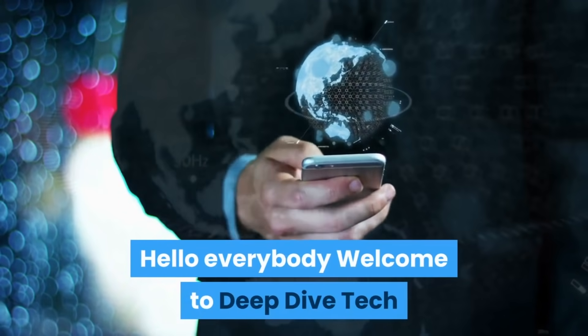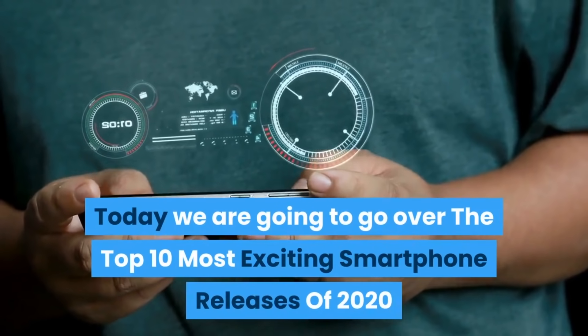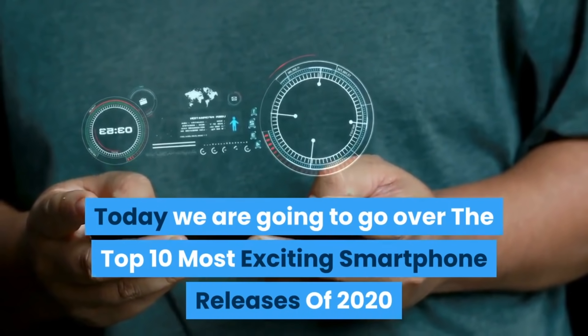Hello everybody, welcome to Deep Dive Tech. Today we are going over the top 10 most exciting smartphone releases of 2020.